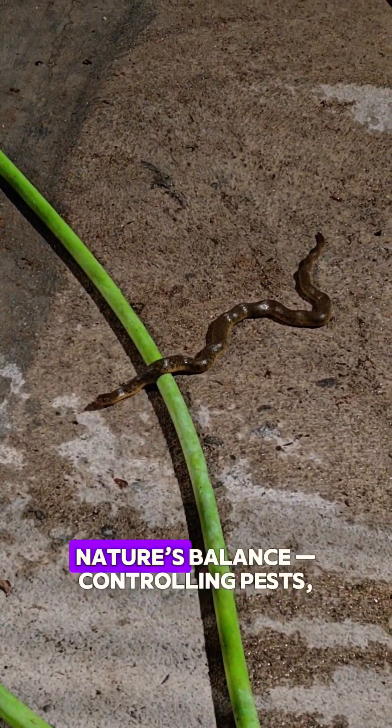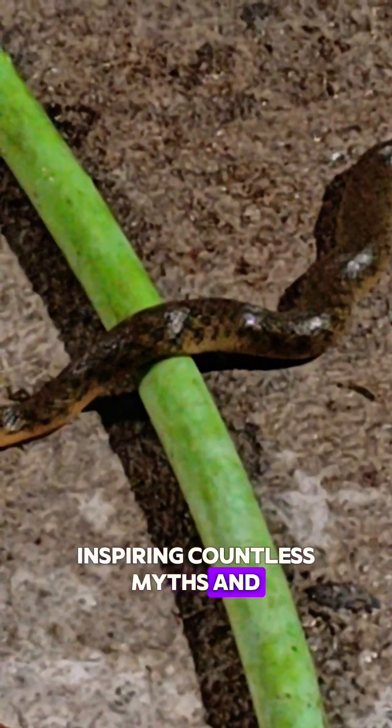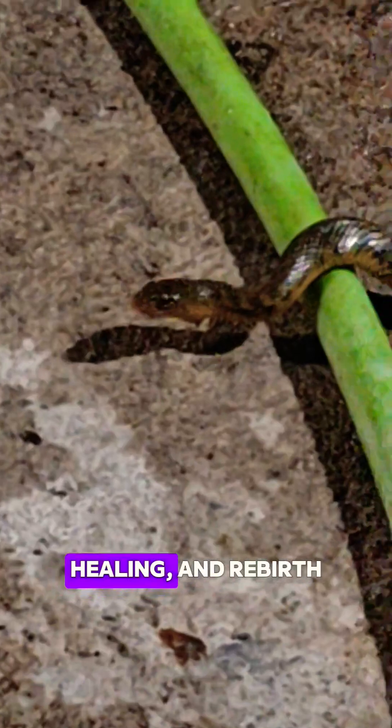They're crucial in keeping nature's balance — controlling pests, maintaining food webs, and inspiring countless myths and symbols of power, healing, and rebirth.